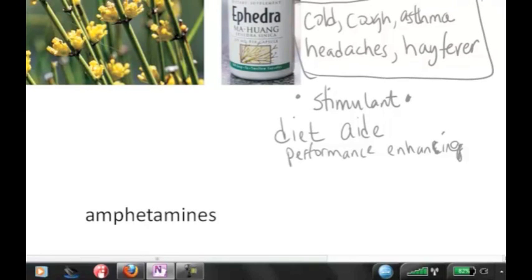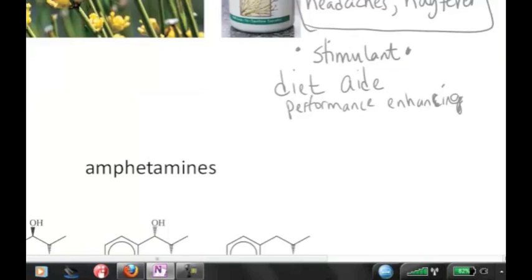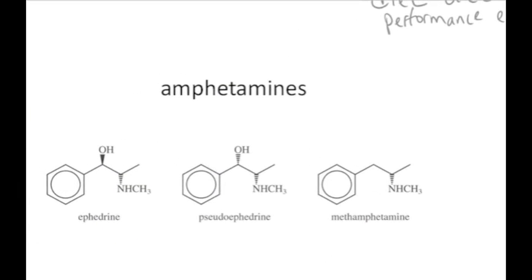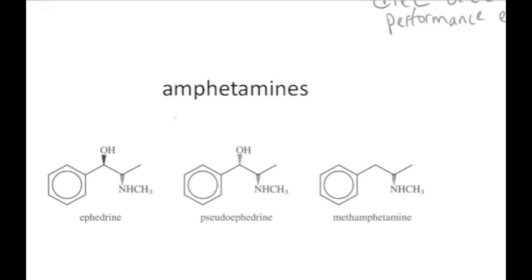The reason why ephedra acts as a stimulant is because there's a mixture of about six different molecules in this herbal remedy, and they fall into the category of amphetamines. And amphetamines are stimulant drugs.